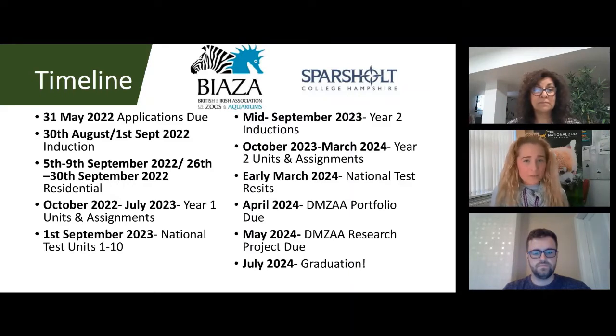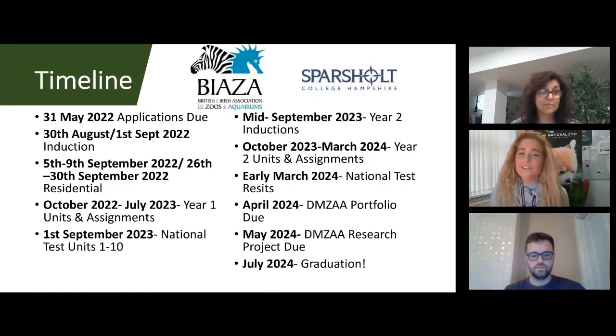Starting with probably the most important date — applications are due. If you haven't applied already, I encourage you to do so. The email address is in the chat: dimsa@sparsholt.ac.uk. These need to be turned in by the 31st of May. We need to see evidence that you are in full-time employment as a keeper at a licensed collection or are an active volunteer. Part of the application involves getting a required signature from someone at your collection, so do this sooner rather than later.